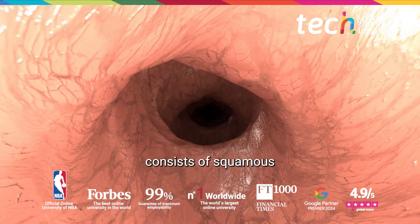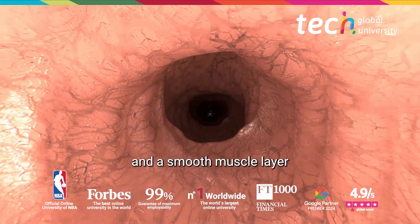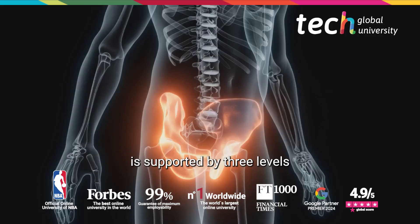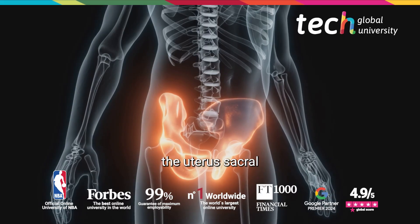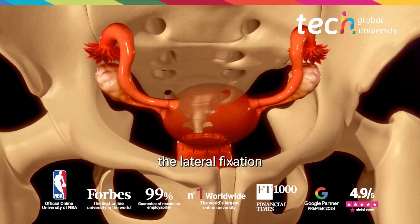The vaginal wall consists of squamous epithelium, lamina propria, and a smooth muscle layer wrapped in adventitia that allows expansion. The pelvic floor is supported by three levels: the uterosacral-cardinal complex at level one, and the lateral fixation to the tendinous arch at level two.